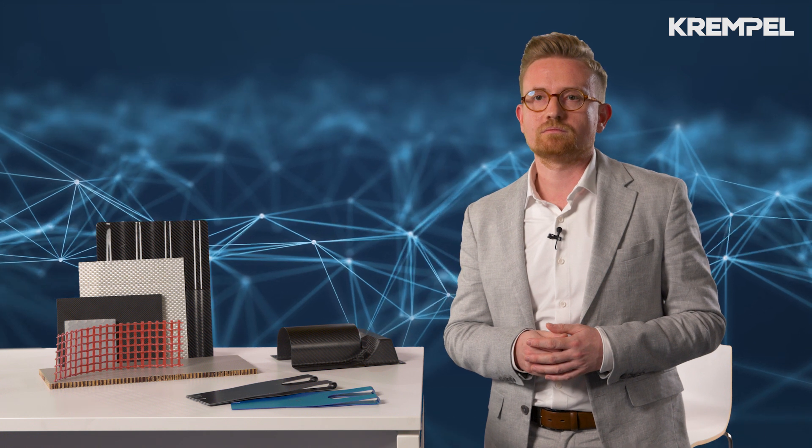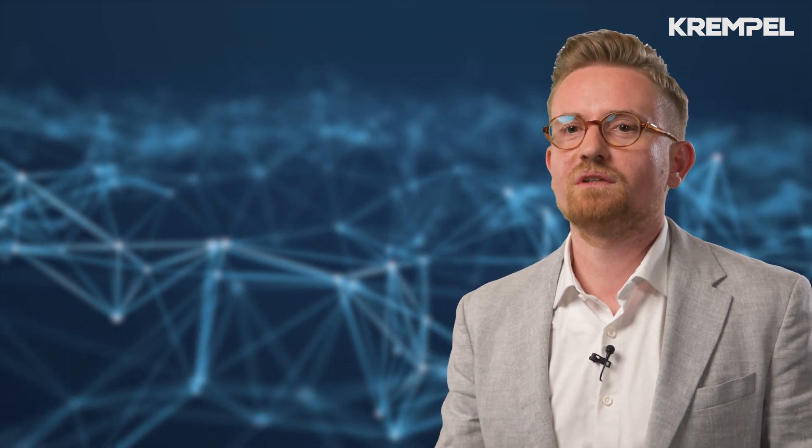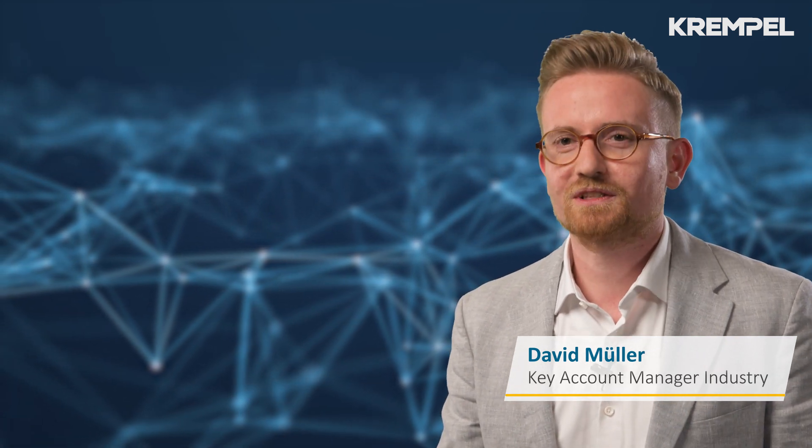Why should I get in touch with Krempel? Put your trust in outstanding technical advice, our global presence and more than 150 years of experience, and contact us today. I'm looking forward to hearing from you. Thank you very much.